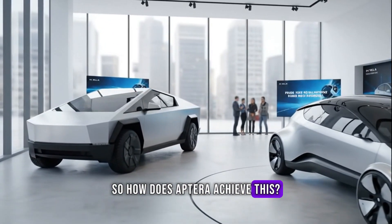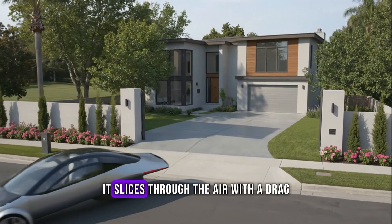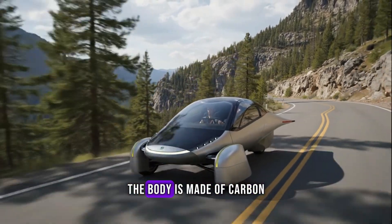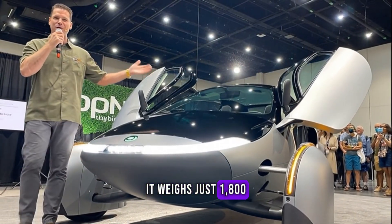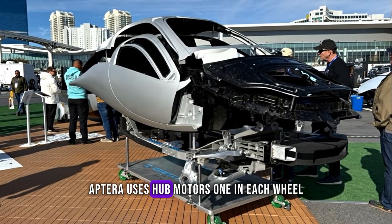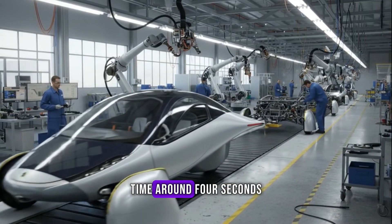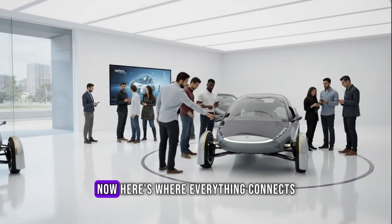So how does Aptera achieve this? It starts with aerodynamics. Every wheel is enclosed, the body narrows into a perfect teardrop, and it slices through the air with a drag coefficient of 0.13 — nearly half that of the most aerodynamic luxury EVs. Then there's weight. The body is made of carbon composites and fiberglass. Despite carrying a 40 kilowatt-hour battery, it weighs just 1,800 pounds — less than half of most electric sedans. And instead of heavy drivetrains, Aptera uses hub motors, one in each wheel — no gearboxes, no extra friction. The result: instant torque, minimal loss, and a 0-to-60 time around 4 seconds. It's not a compromise between power and efficiency — it's a reinvention of both.